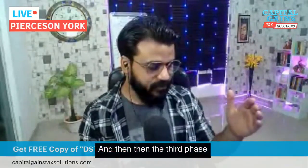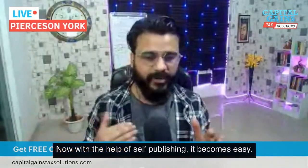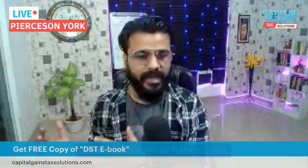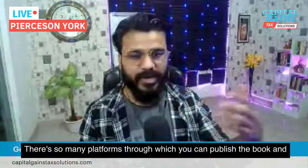The third phase is publishing. Publishing is not very complicated now. With the help of self-publishing, it becomes easy. You can go to Amazon Kindle Direct Publishing, or you can go to IngramSpark. There are so many platforms through which you can publish the book.